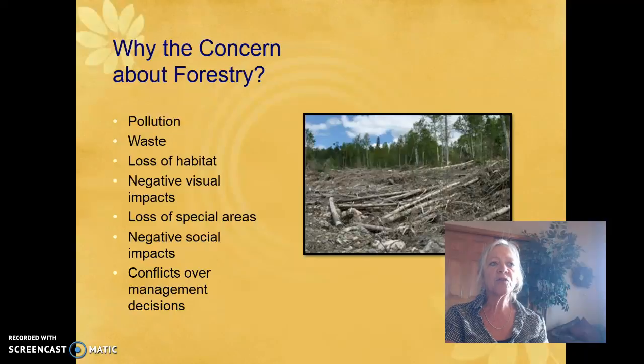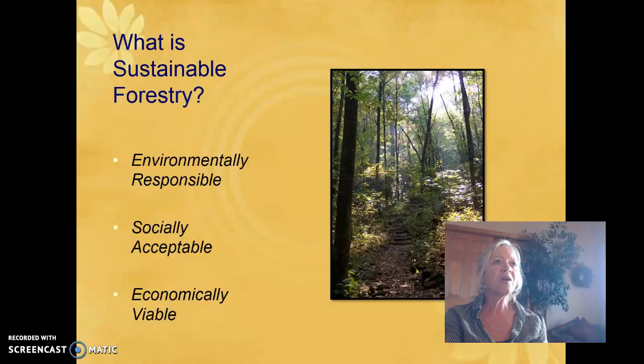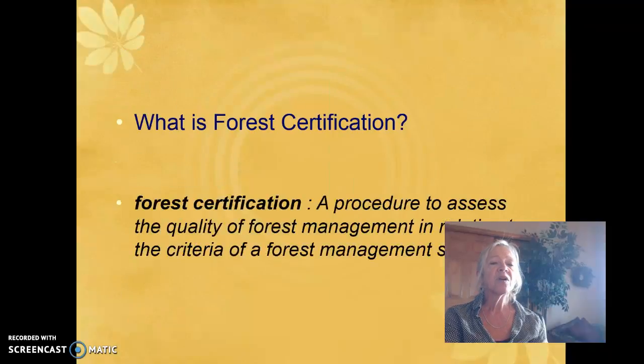Feel free to pause this at any time, but this is review. Sustainable forestry is environmentally responsible, socially acceptable, and economically viable — the same three circles we used in ecosystem management. Forest certification is a tool for doing this; it's a procedure to assess the quality of forest management in relation to the criteria of a forest management standard.